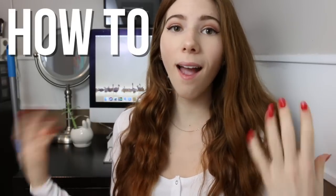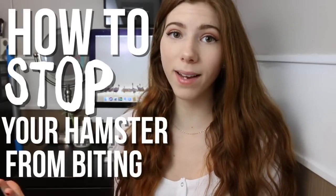Today's video is going to be talking about how to stop your hamster from biting. The first thing is you need to recognize why your hamster has bitten you.